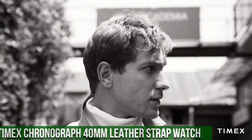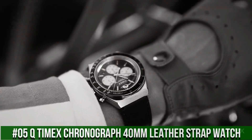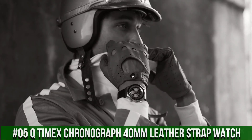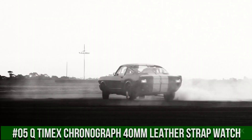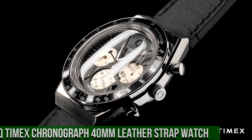Number 5: Q Timex Chronograph 40mm Leather Strap Watch. The price of this watch is $199. Chronograph watch with date. Case width 40mm, case material stainless steel.